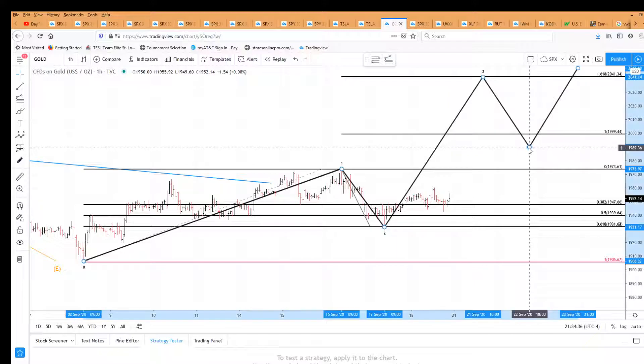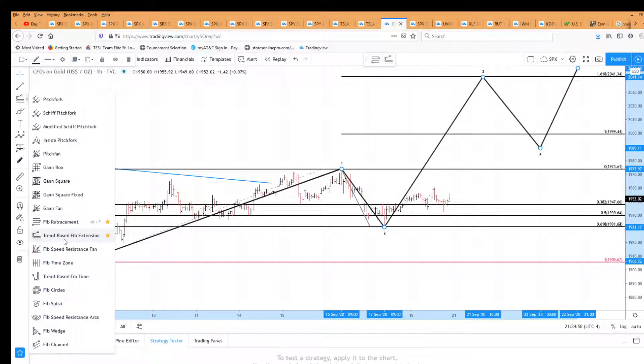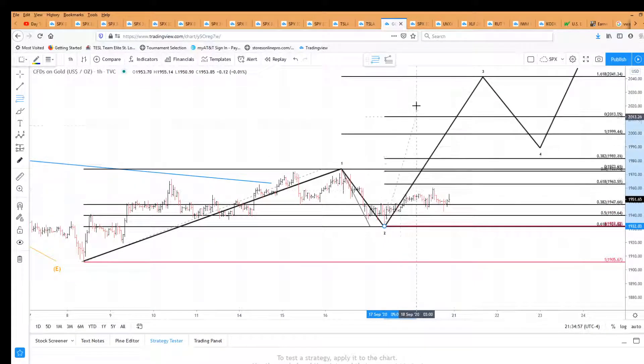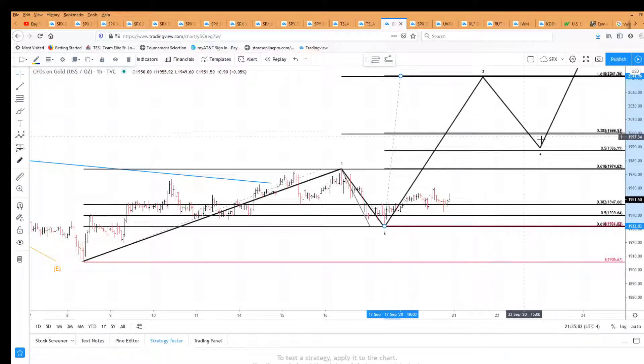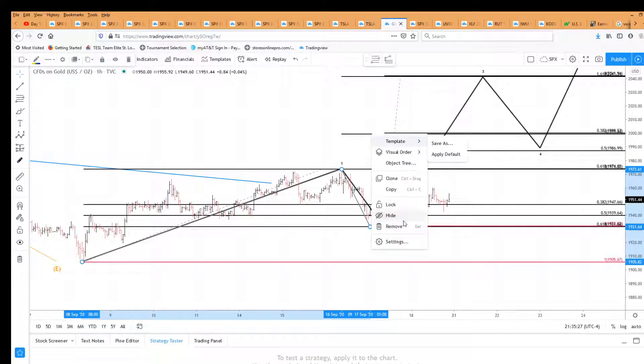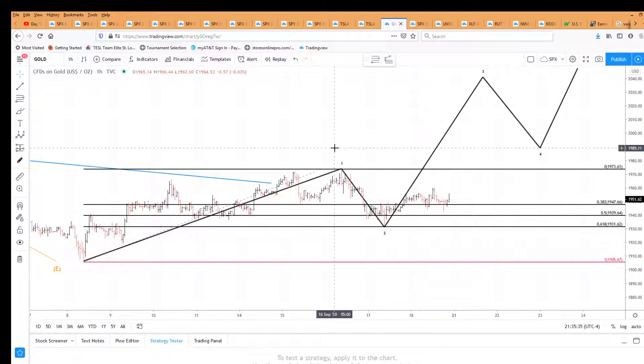We can expect a fourth wave pullback — remember that the fourth wave cannot go below the wave one high. Assuming wave three goes to the 1.618 and hits 2041, the target on the way down would be 2000, which would be a 0.382 retracement. Since wave two did a 0.618, you might expect wave four to do a 0.382. For now, wave one up is complete, wave two down is complete, and we're looking for wave three in gold to either 2000 or 2041.